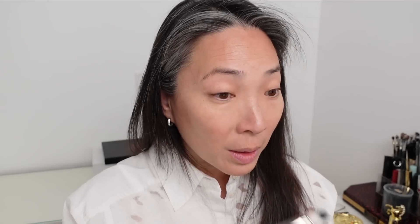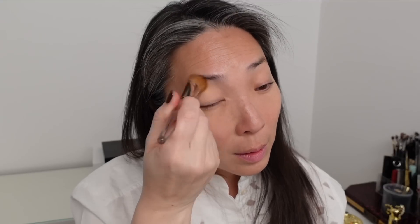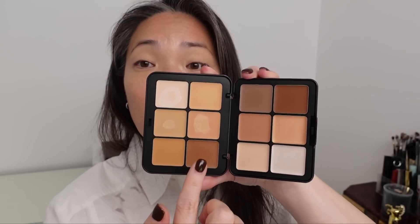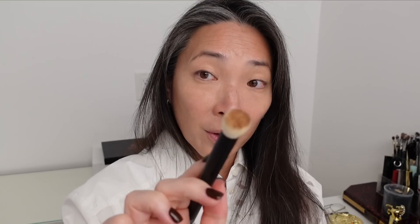I'm going to take a smaller concealer brush — the BK Beauty A505 brush — and try to cover these up. That's a pretty good match for my skin tone. The coverage is really high, it really kind of blanked out those sunspots. Let me try it over here, and put some around my nose. I really like the formula of this — it just blends out so easily. I think I'm done.